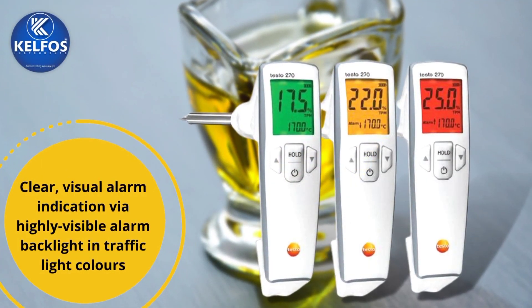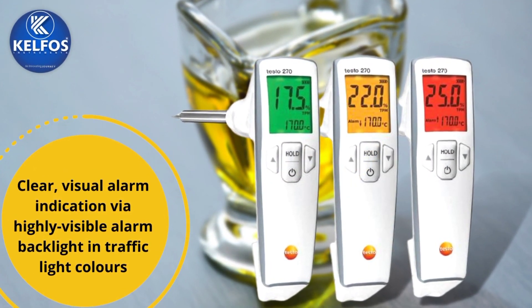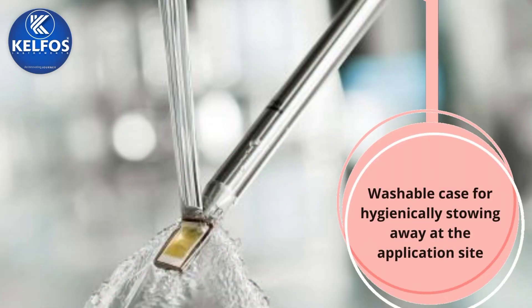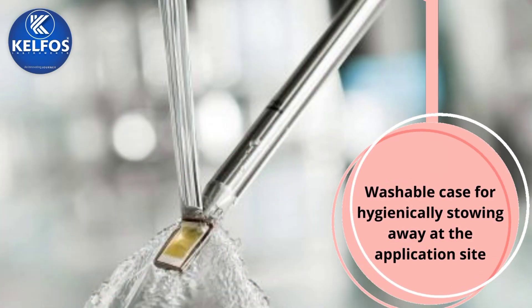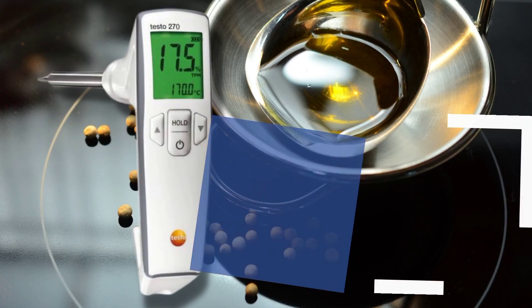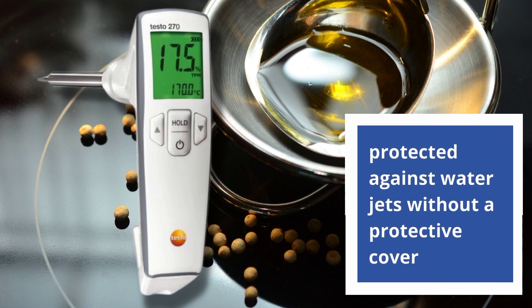Clear visual alarm — indication via highly visible alarm backlight in traffic light colors. The washable case allows for hygienic stowing away at the application site, and the device is protected against water jets without a protective cover.